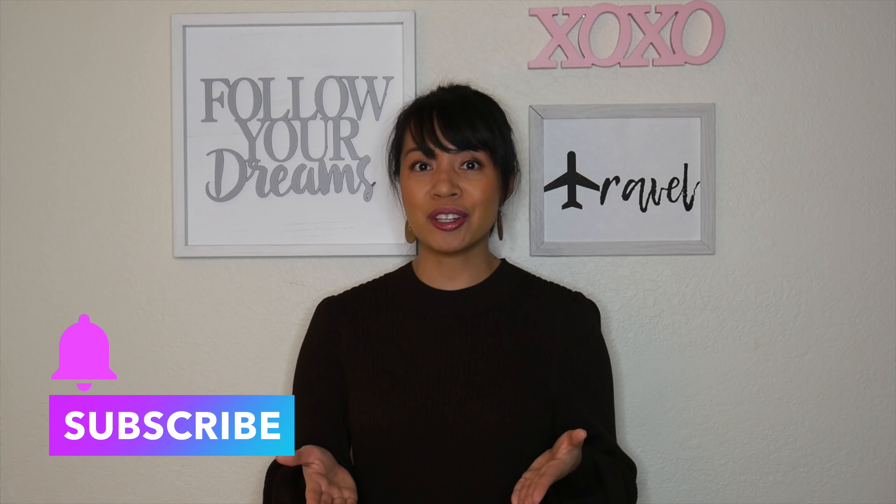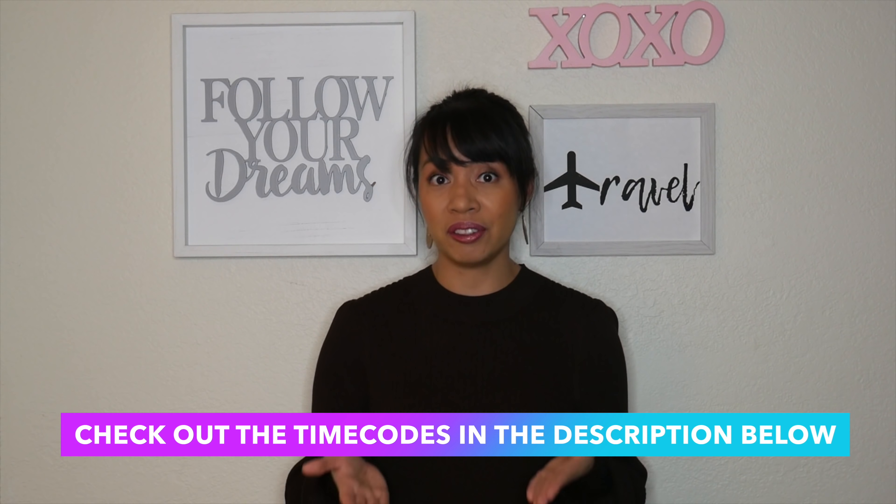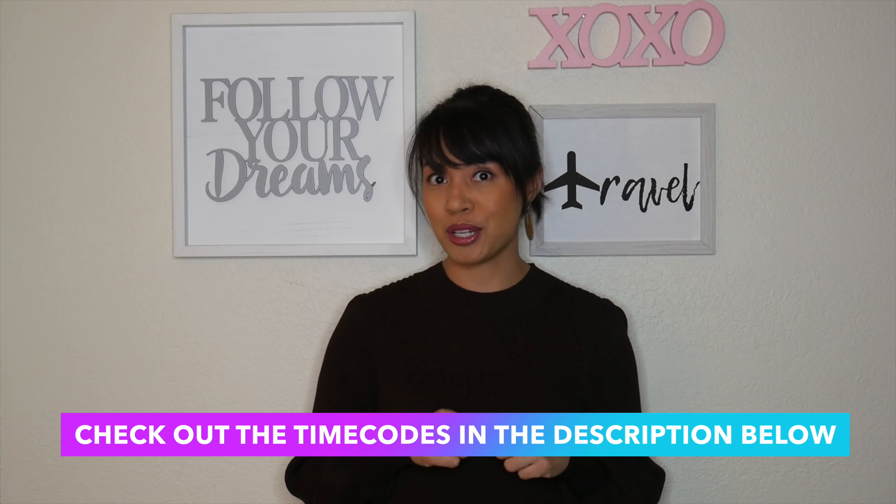If you're getting value from this video, consider subscribing and make sure to click the bell to get notifications from my channel. You can also check out the time codes and other information in the description below.